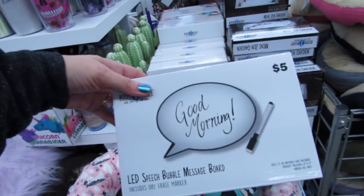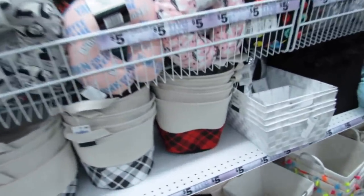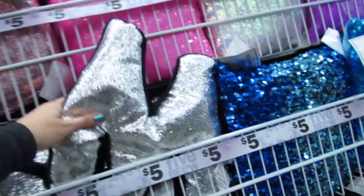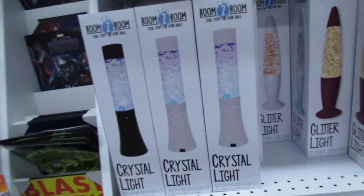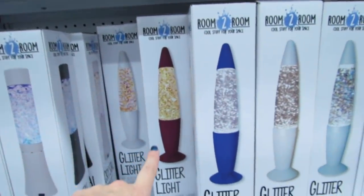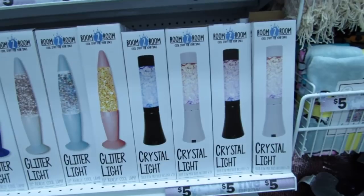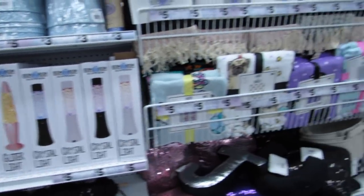This is cute — a little LED speech bubble message board for five. I think these are new, the little buffalo check bins. The initial pillows. I think this is a really good deal for these lights. They have the crystal lights, the glitter lights, and all different colors. The bases are all different colors and some of the glitters are different. Let me know down in the comments if you've tried any of these, how did you like it, and how long did it last.